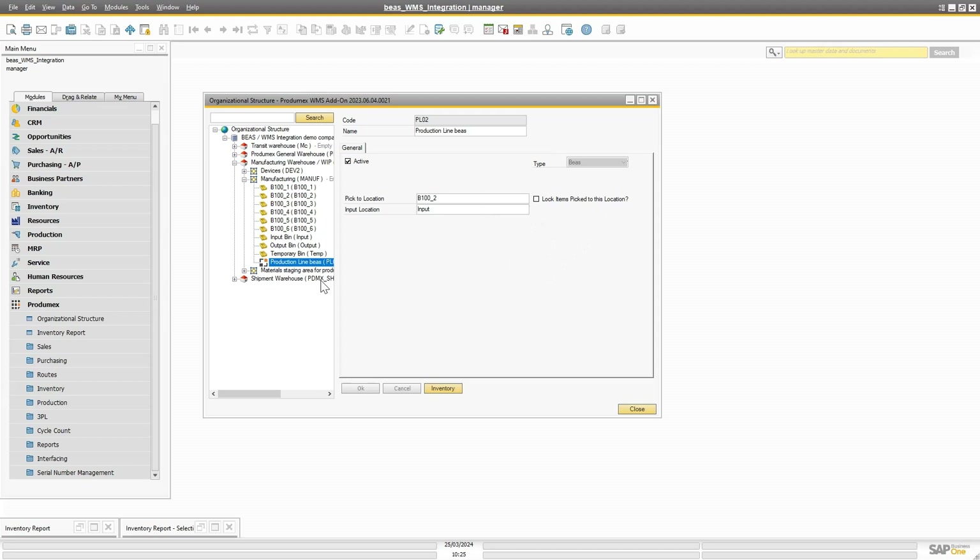So on the BS side, you go to the configuration wizard. On the Protomex side, you make sure you have a BS production line assigned.